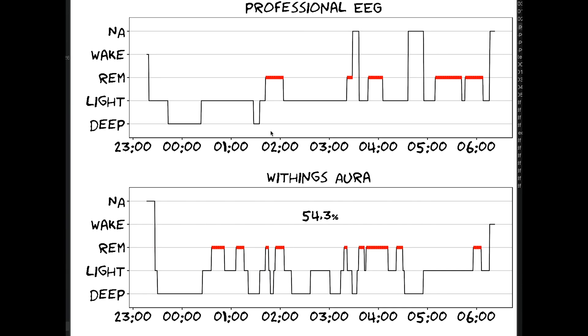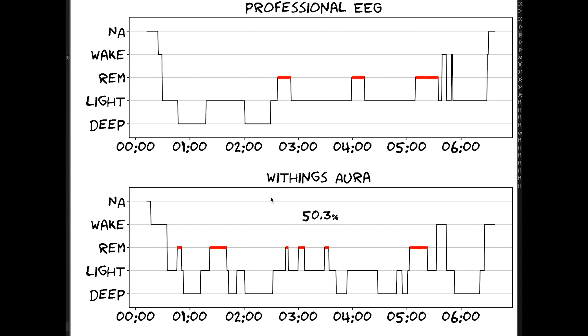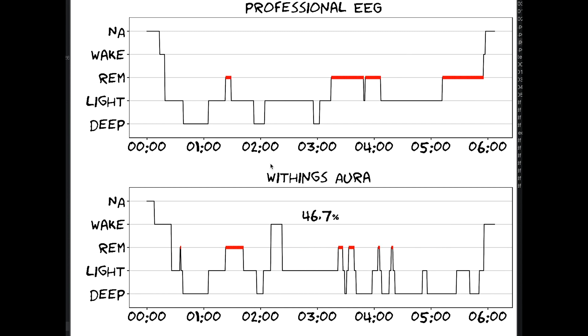I compared many more nights. For one example night the overall accuracy was 54.3% — meaning over 54.3% of the night the professional EEG device and the Withings Aura agreed. Both say there was deep sleep at the beginning and then light sleep, but the Withings predicted more REM sleep and much more deep sleep over the rest of the night. Looking at other nights we see similar patterns: the Withings picks up on deep sleep but predicts too much of it and doesn't capture all the REM sleep.